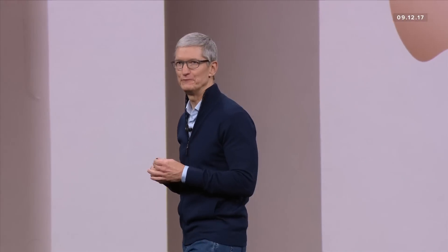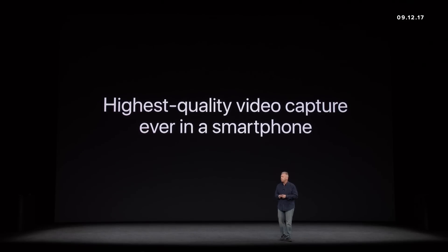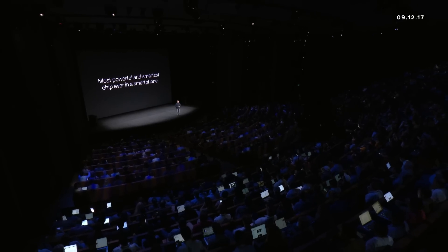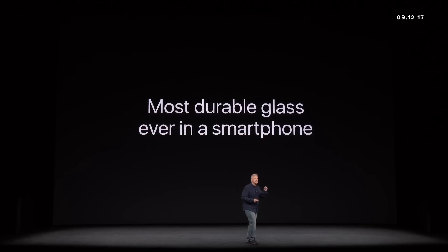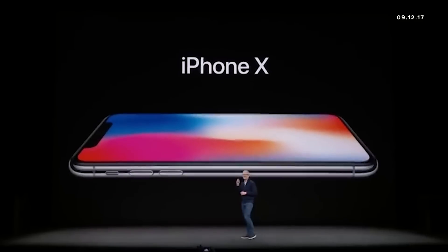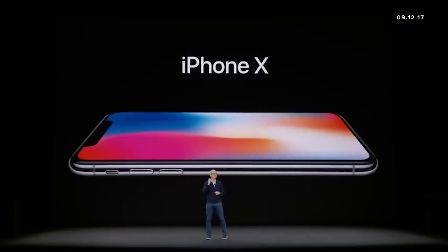iPhone 8: a new generation of iPhone and a huge step forward. iPhone 8 has the highest quality video capture ever in a smartphone. This is the most powerful and smartest chip ever in a smartphone. This glass is the most durable ever in a smartphone.